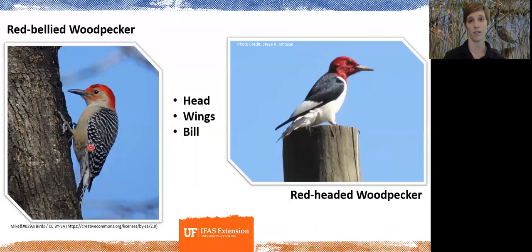The bill color also differs: the red-headed woodpecker has a lighter, pale bill compared to the darker bill of the red-bellied woodpecker. If you get a chance to see a red-headed woodpecker, it's an awesome species to watch — they're one of the few woodpecker species that will actively fly out to catch food, making them really fun and beautiful to observe.